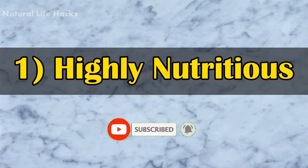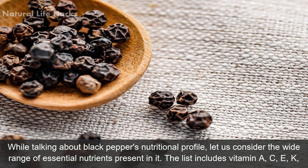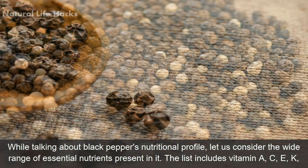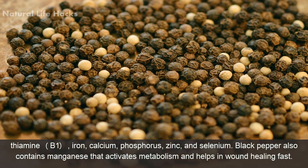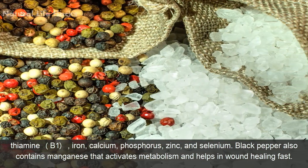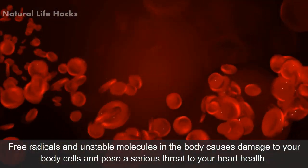Number one: highly nutritious. Talking about black pepper's nutritional profile, let us consider the wide range of essential nutrients present in it. The list includes vitamin A, C, E, K, thiamine, iron, calcium, phosphorus, zinc, and selenium. Black pepper also contains manganese that activates metabolism and helps in wound healing fast.